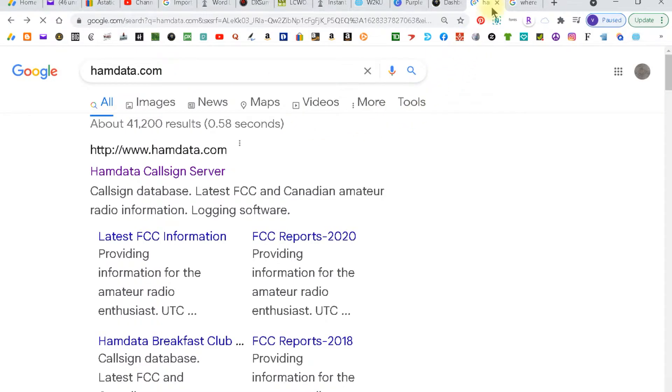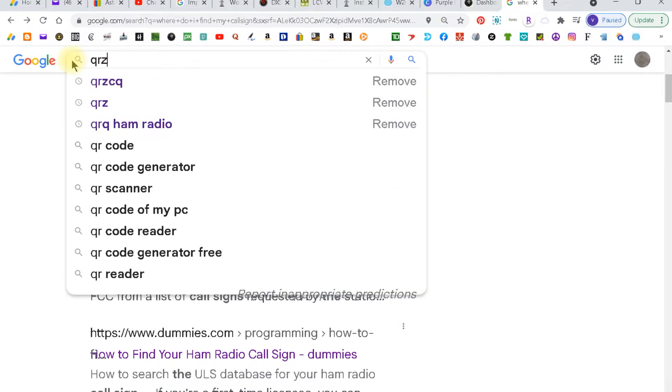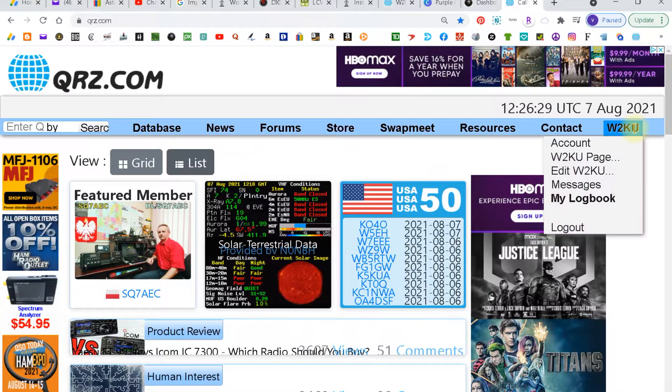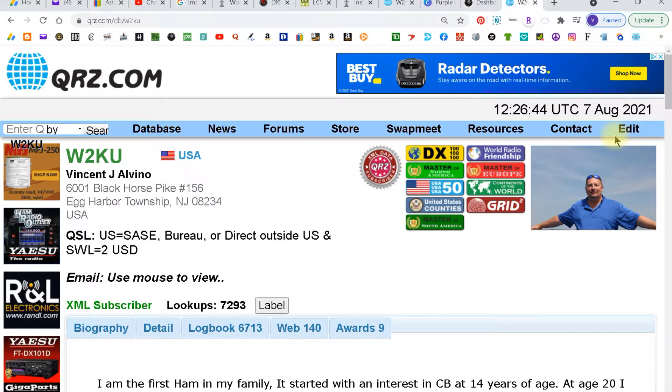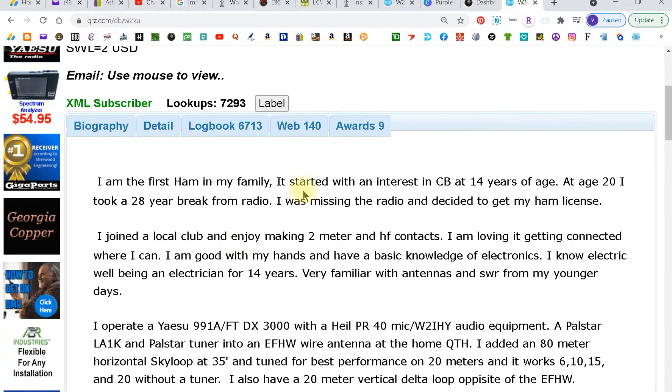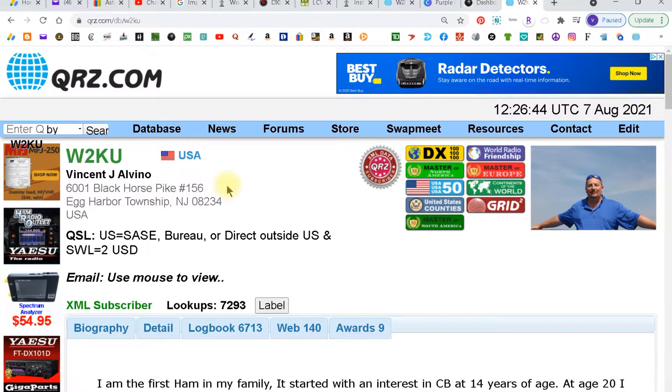The third way is to go to QRZ.com. Because I'm already signed in, it shows my account. It'll have a spot to create an account — you click that, create your account, and you can put in all your information. This is the slowest way simply because it's got to show up in the ULS system first, and then this site picks it up — usually the same day or the following day.